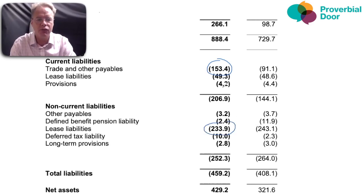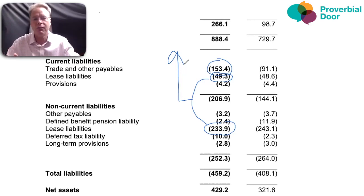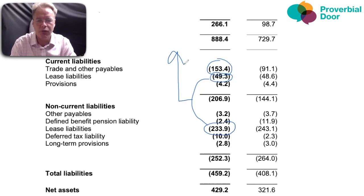They don't have any debt, but they do have lease liabilities — these are the liabilities sitting behind those right-of-use assets seen earlier, such as hire purchase agreements on equipment. Total liabilities are 460 million, giving net assets of approximately 430 million, up from 321 million the previous year. For comparison, in 2019 it was 341 million. So the company is growing, and even through the pandemic it continued to grow.